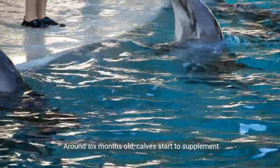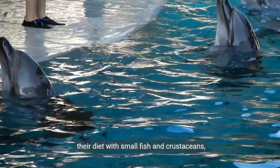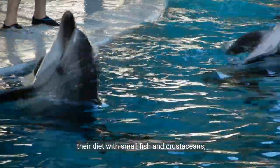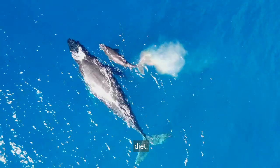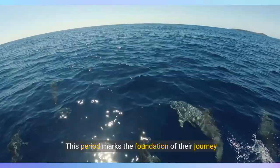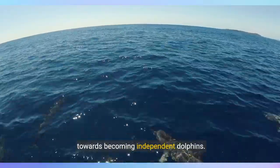Around six months old, calves start to supplement their diet with small fish and crustaceans, beginning the gradual transition to a more varied diet. This period marks the foundation of their journey towards becoming independent dolphins.